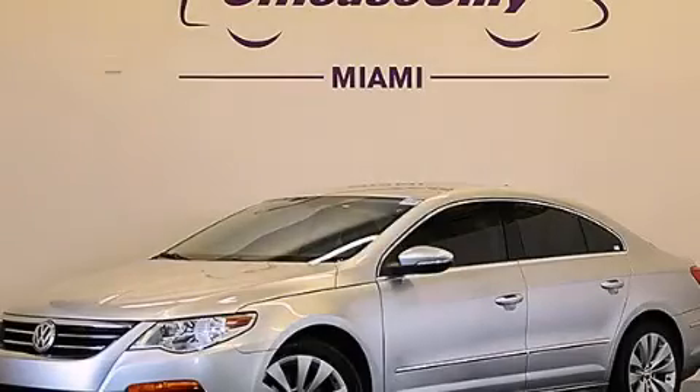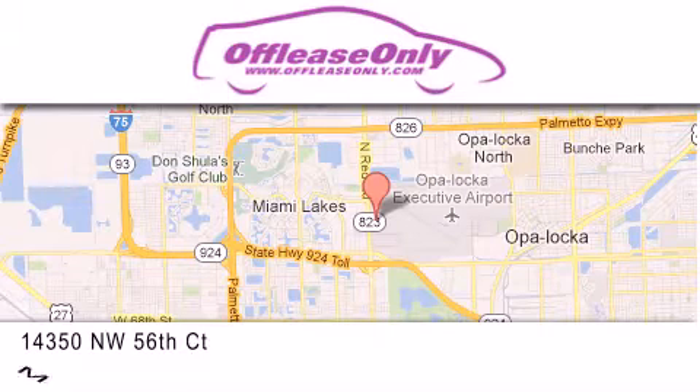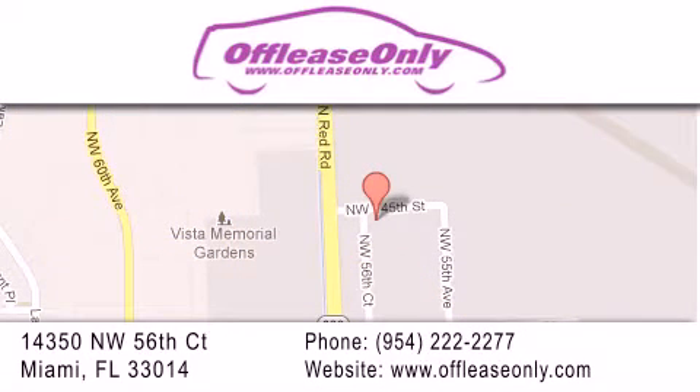Please call today to reserve this vehicle for a test drive. Off-Lease Only Miami is located at Northwest 145th, just east off 57th Avenue, south of 826th, and north of Crotigny. We apologize for some navigation systems not recognizing our address. Please call us if you get lost.